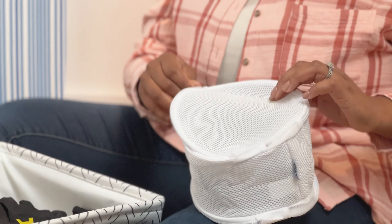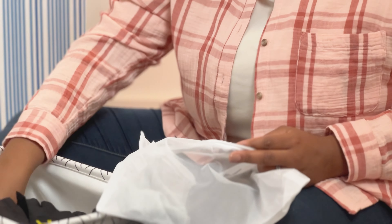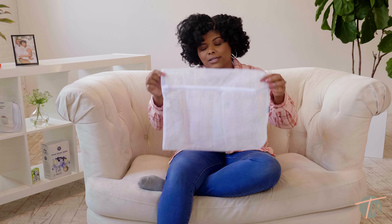Hack number six is to use mesh bags. Using mesh bags are an absolute game changer — they're perfect for things that can get snagged or pulled during the cycle, for example bras and drawstrings. Another way to use mesh bags is for socks. How many times during laundry day do you lose a pair of socks and end up buying new ones because you can't find the other one? Mesh bags help keep the pairs together and make it easier during your cycles to have everything already in the bag. So that's hack number six.